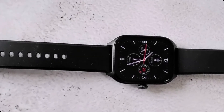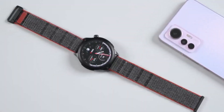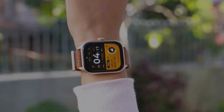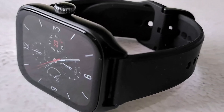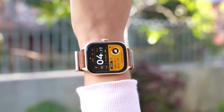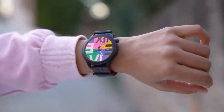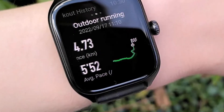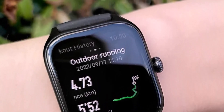For those seeking an even more economical option, the Amazfit GTS 4 Mini presents a compelling choice. While it shares a similar design to its sibling, the GTS 4 Mini comes at a significantly lower price point, making it accessible to students on tighter budgets. Although it may lack some premium features found in the GTS 4, the Mini variant still offers essential functionalities at half the cost.